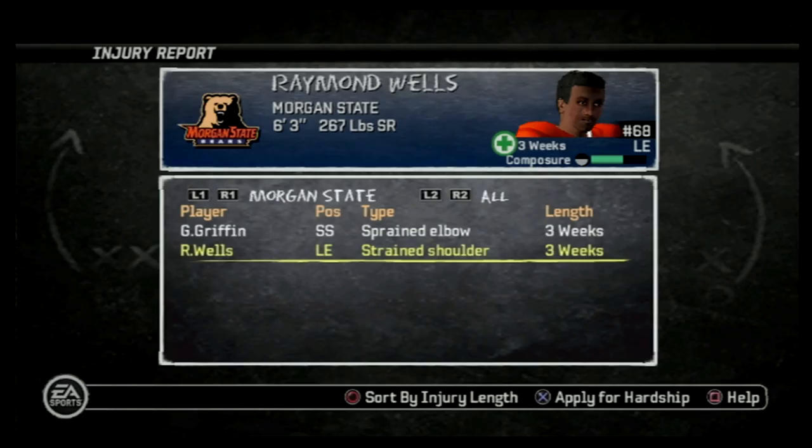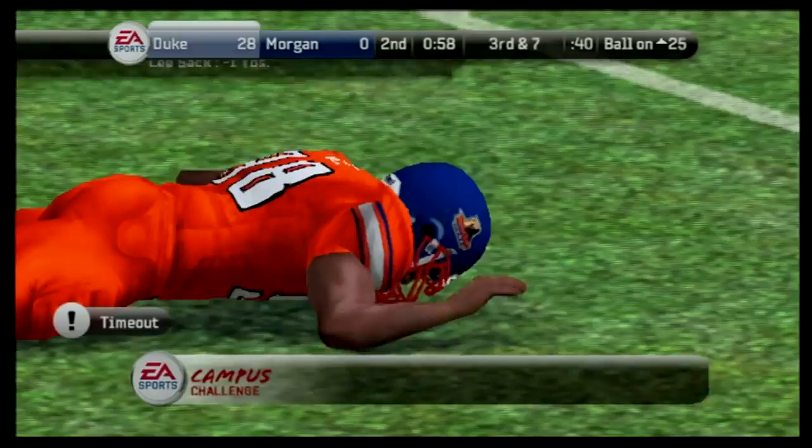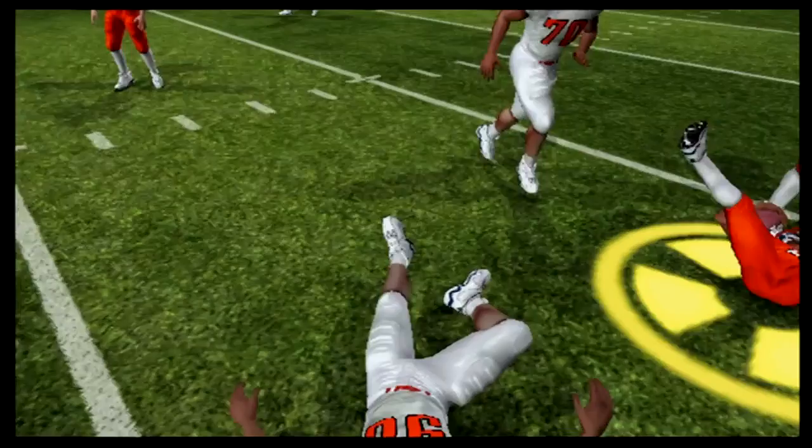I've waited three long years for my opportunity. And last week, when Raymond went down, I showed the coaching staff what I could do — getting after the Dukes quarterback, he could go nowhere around me all day. But these next three weeks, with Raymond out, I'm going to put the nation on notice. Not just the coaching staff, not just my teammates. I'm out to prove a point. I'm the best defensive lineman in the nation.